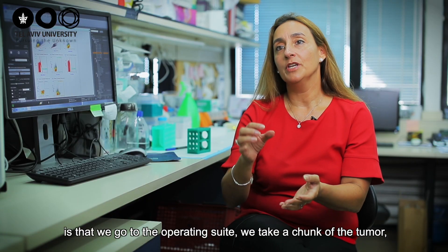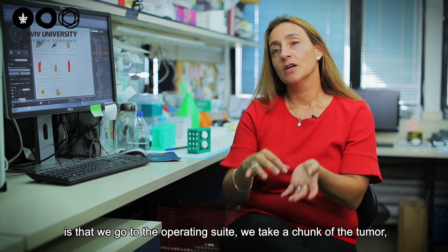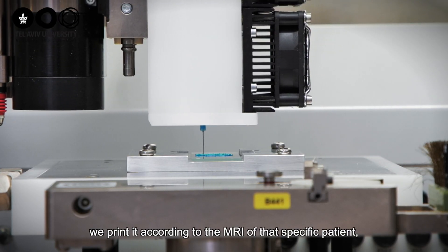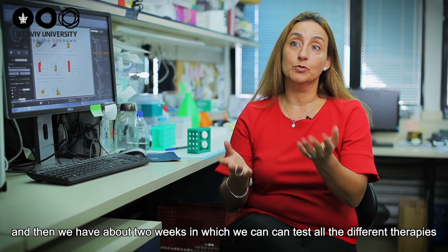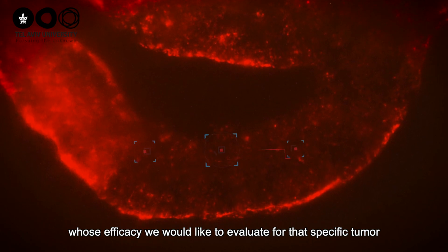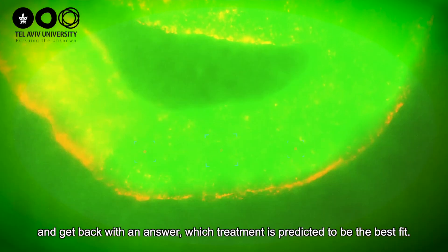We take a chunk of the tumour, we print it according to the MRI of that specific patient, and then we have about 2 weeks in which we can test all the different therapies that we would like to evaluate for their efficacy on that specific tumour.